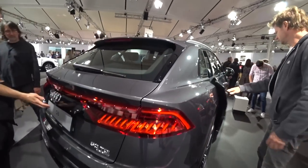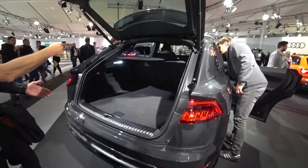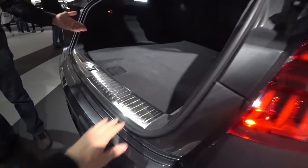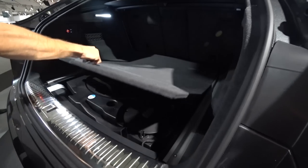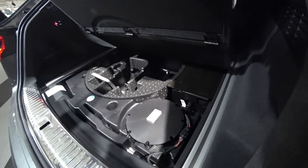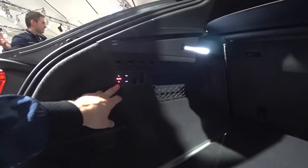Now let me show you the trunk. Inside you can see a good amount of space — it's quite huge. There's about 2 cm of metal trim here to protect the car. Down here there's also some space for the repair kit, no spare tire, and the trunk is really really huge.